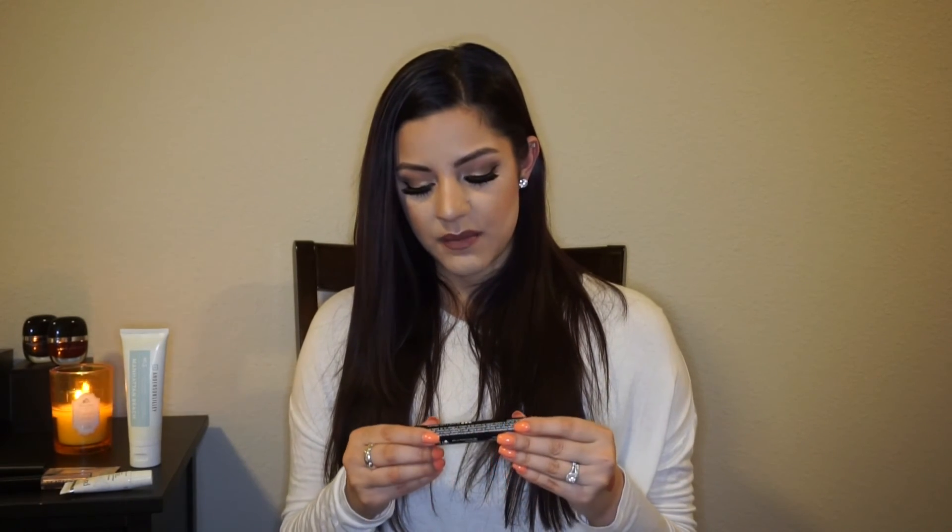This next product is the Blinc Black Lash Primer. I haven't used a lot of lash primers so I'm really excited to try this one. I've used a lot of fiber mascaras, but to prime your lashes and make them a little thicker and then put mascara on top without having fibers falling into your eyes — that sounds really great. I wear contacts, so I'm especially excited to try this out.